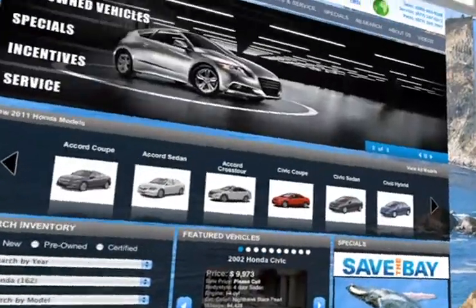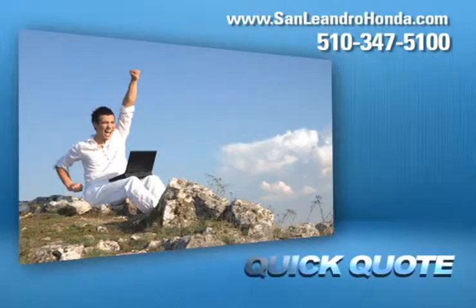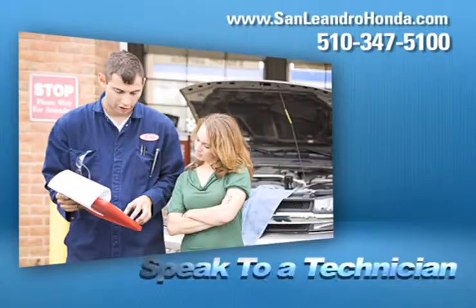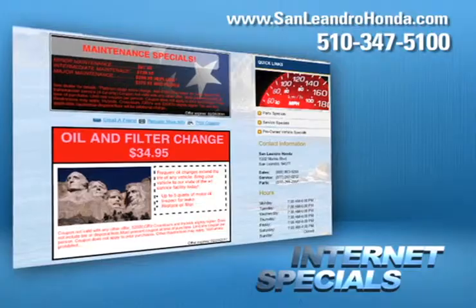Visit us at www.sanleandrohonda.com. While you're there, get a quick quote, speak to a technician, take advantage of our internet specials, and start saving now.